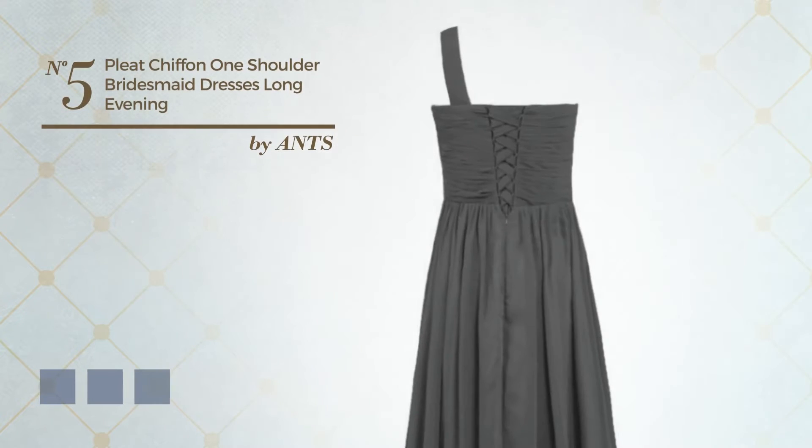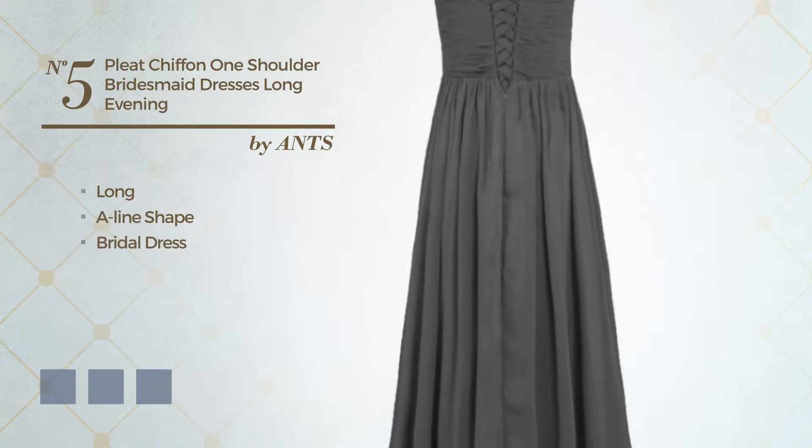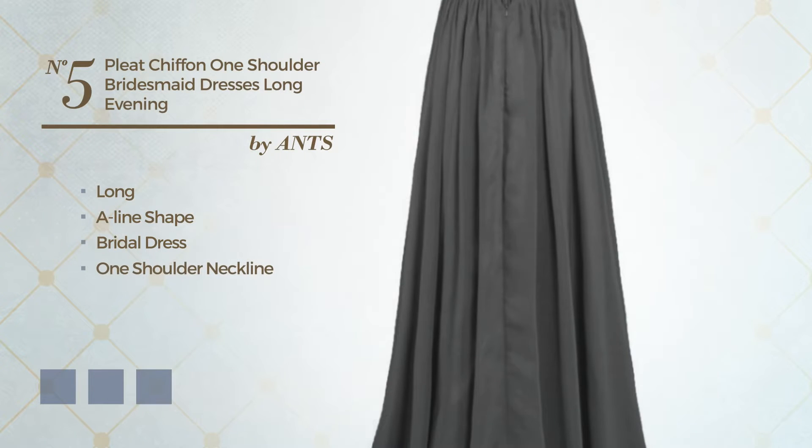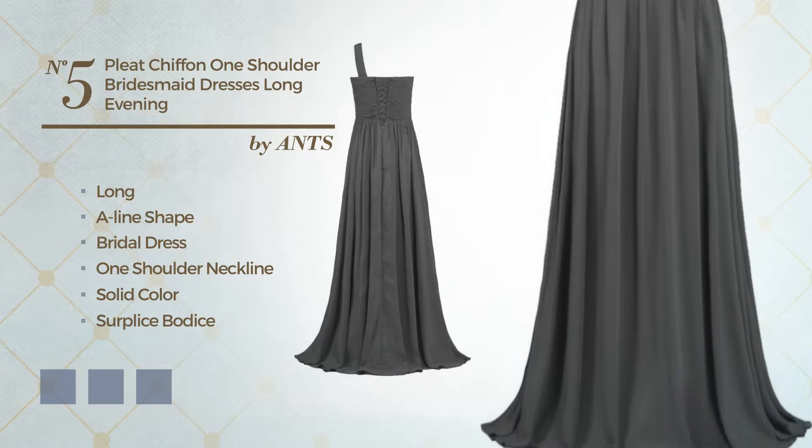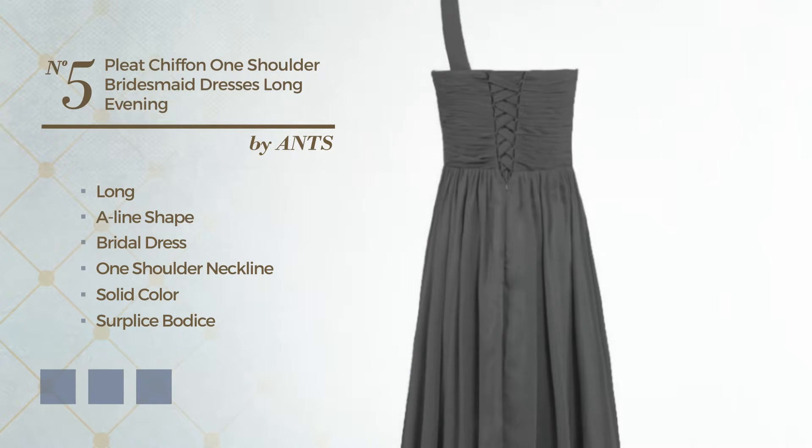Number 5: A Stunning Long A-Line Bridal Dress. Featuring a one-shoulder neckline with a solid color, as well as a surface bodice, made of quickly drying chiffon, styled with pleats. Available in 29 color variations, for instance Black Ink, Blue Jay, and Blue Blush.